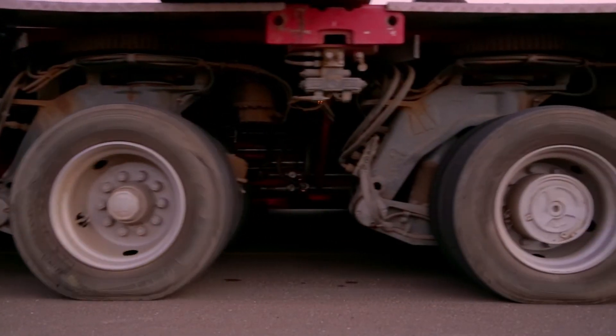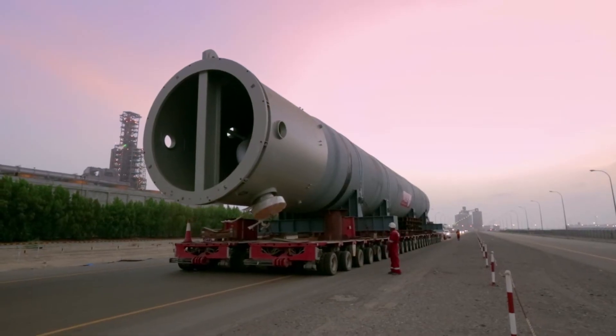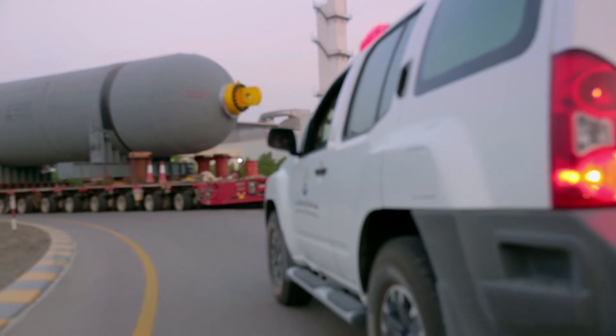When a load is over-dimensioned — whether it's long or wide — you can always play with modification. But when it's heavy, that's something which needs pure engineering.